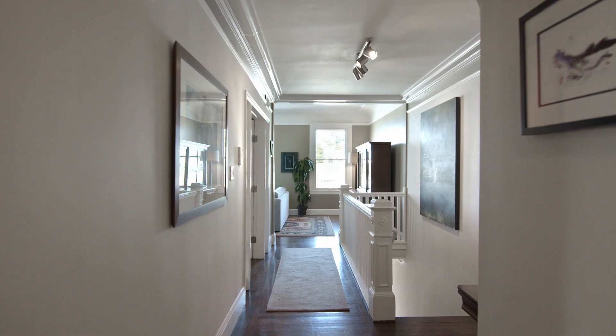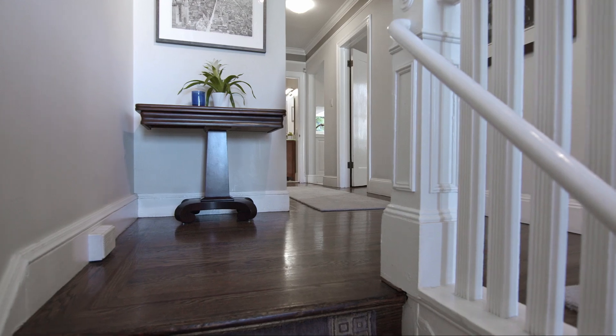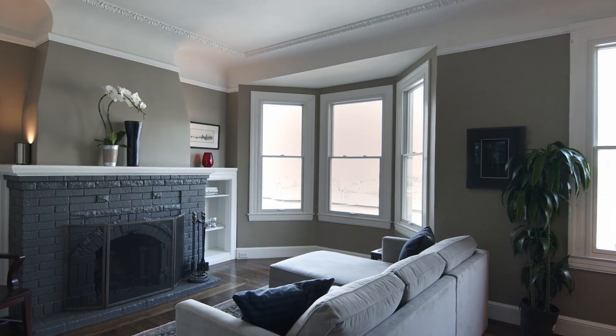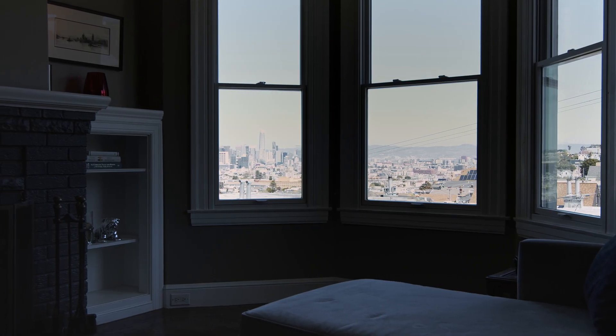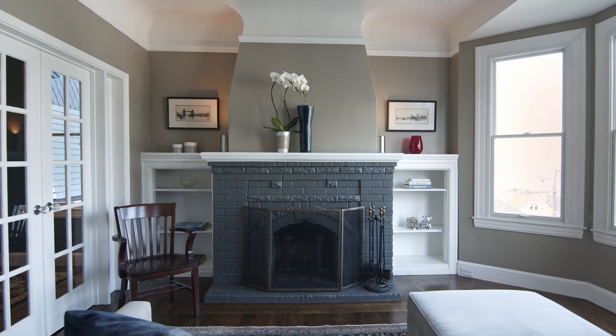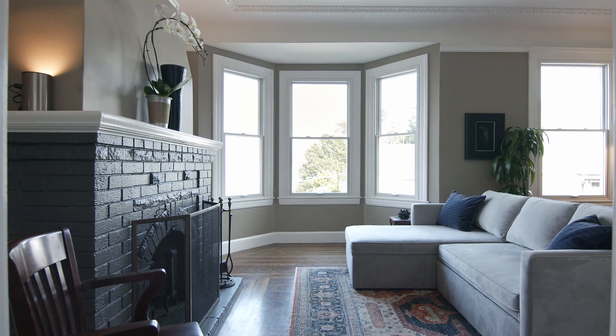The elegant home has an inviting entry foyer, gorgeous hardwood floors, and handsome period detailing. The spacious living room features panoramic downtown and bay views, a stunning fireplace with period built-ins, and newer triple pane windows.